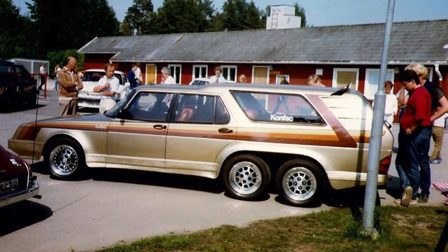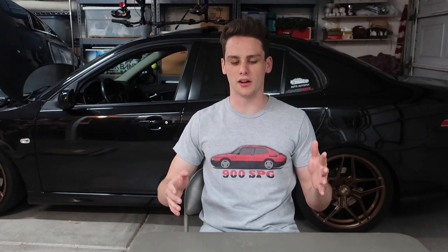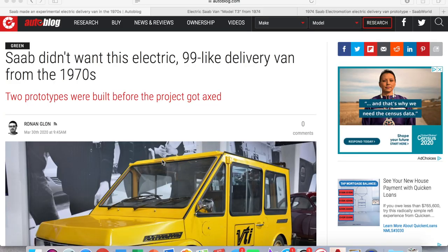Saab has always been a brand that experimented with some weird stuff. I've done videos on some of their weird prototypes before — they had an almost limousine-looking 900 that they expanded, and just a lot of weird concepts and cars that they made a handful of. This is another example of one.